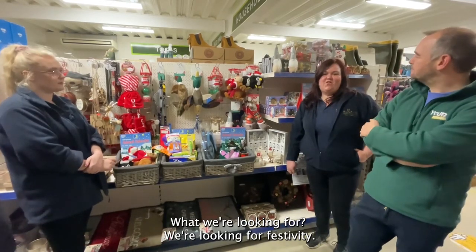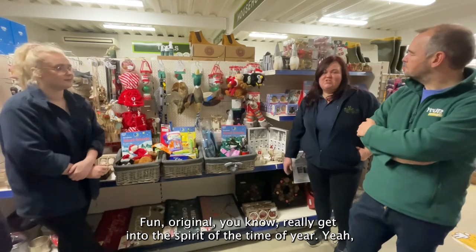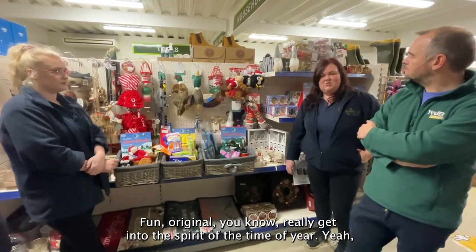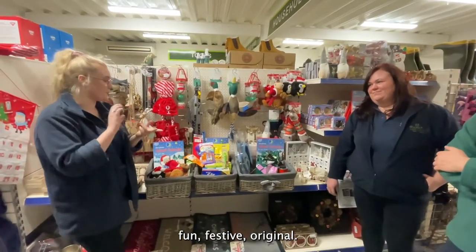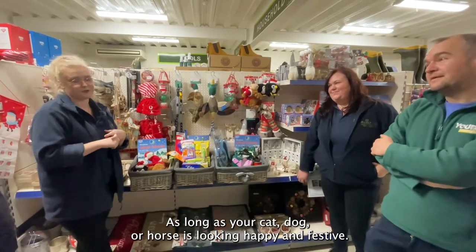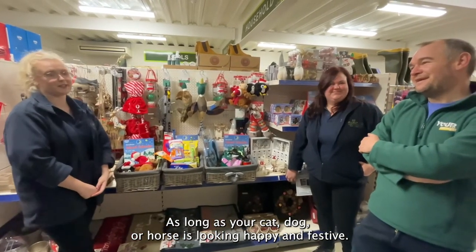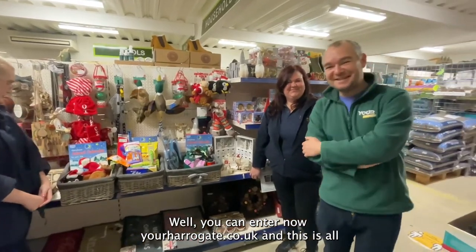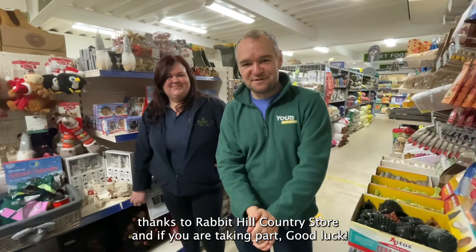We're looking for festivity — it needs to be Christmassy, fun, and original, really getting into the spirit of the time of year. Fun, festive, original — whatever you want, put your own spin on it, as long as your cat, dog or horse is looking happy and festive. You can enter now at yourharrogate.co.uk and this is all thanks to Rabbit Hill Country Store. If you are taking part, good luck!